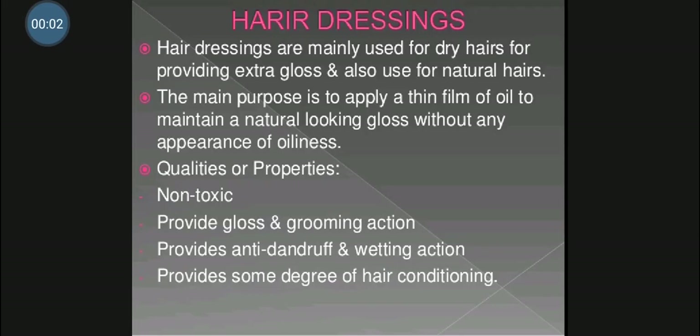Hello friends, good morning. Myself Nilesh Subhachan Jain, lecturer at DCS Institute of Pharmacy, Devapur. In today's lecture, we will see the next point from the chapter Dental and Cosmetic Preparation, that is Hair Dressings. So hair dressings are the preparations which are applied to the hairs. So let's start with the hair dressings.